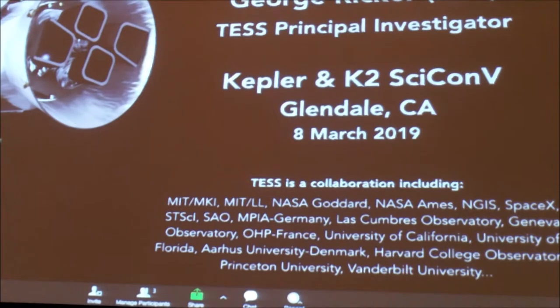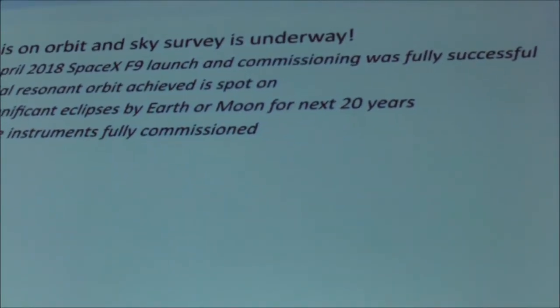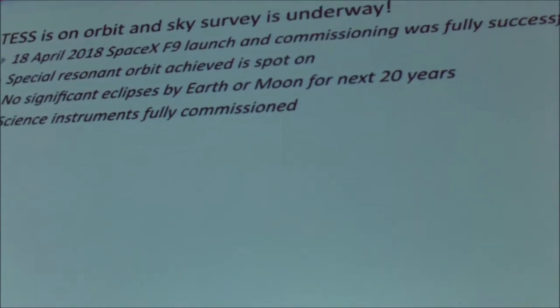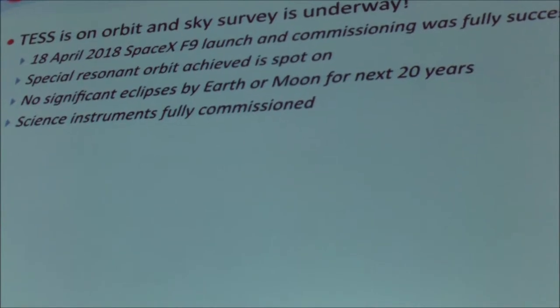I'd like to give a quick preamble and status overview for TESS as it stands now. The satellite is in orbit and the sky survey is underway. The launch back in April was very successful, with commissioning following on for the next couple of months. The original orbit that we achieved is absolutely spot on, and there's no concern about eclipses by either the moon or the earth, and the instruments are working really, really well.